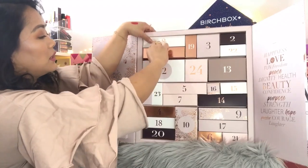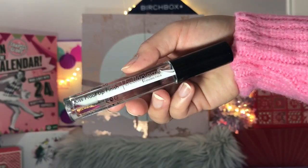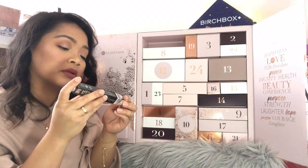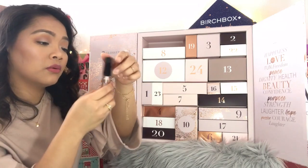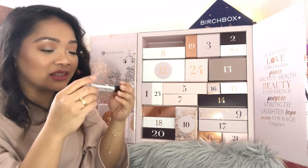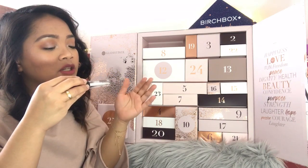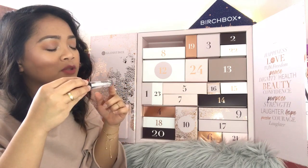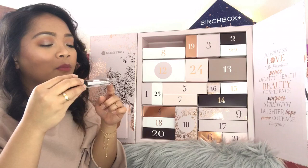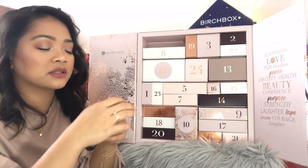Day eleven: Bella Pure Cosmetics Kiss Proof Lip Finish, 3.8 grams. According to the directions, Kiss Proof Lip Finish is designed to be used on top of Kiss Proof Lip Creams to add a glossy shine and moisture to lips while preventing any color transfer. So it's essentially a clear lip gloss.